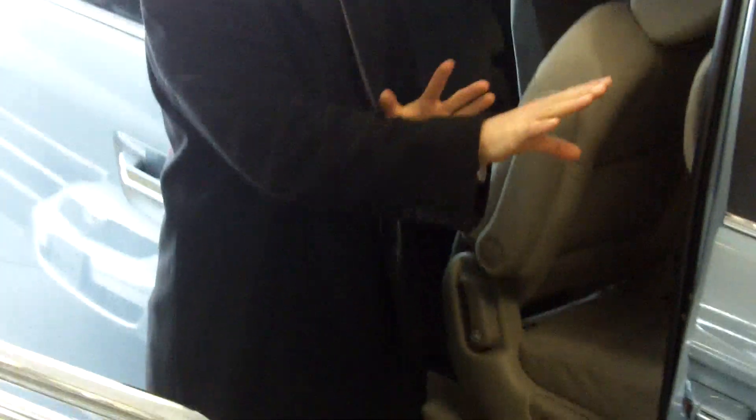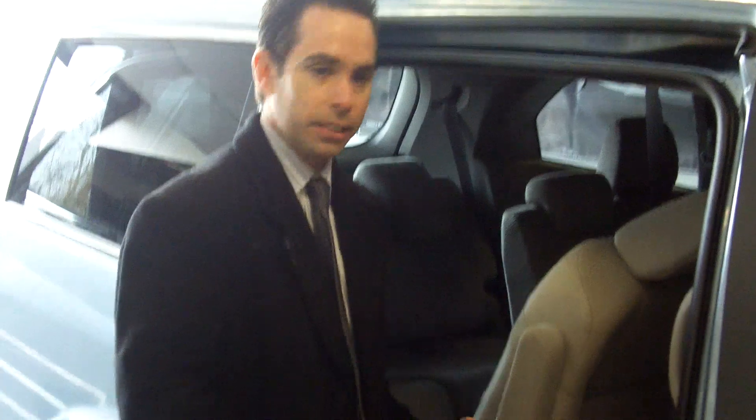There are some other drawbacks back here though. If you want to get into the third row, this is all the room you have. While somebody my size might be fine, anyone larger than me is going to have difficulty squeezing their way back there. You're not going to have that problem in the Sienna with the tip-up and slide seats.